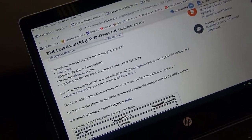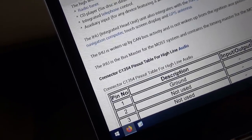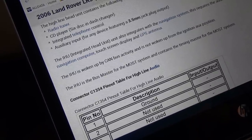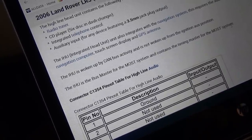So before condemning this radio, I'm reading up the information on an integrated head unit. Right here — this is key: the IHU is woken up by CAN bus activity and is not woken up from the ignition auxiliary position. The IHU is the bus master for the MOST system — it contains the timing master for the MOST system. Now my question is: the instrument cluster had communication codes in it, but the CAN lines are fine and signals are good, so wiring integrity is fine. But which module tells the integrated head unit to wake up — could it be the instrument cluster?